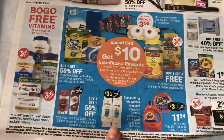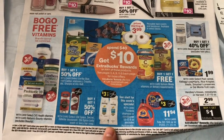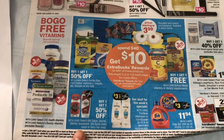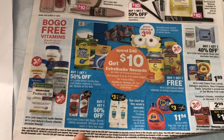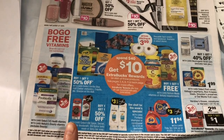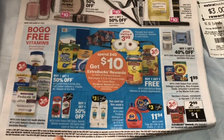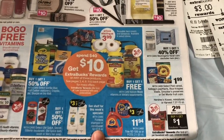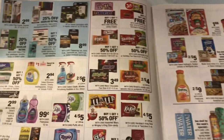Here are the spend $40 and get $10 Extra Bucks reward deals. Pantene is part of that deal and there is a $3 coupon from P&G. The OldSpice body wash is buy one get one 50% off and there is a $5.49 digital coupon in the CVS app.